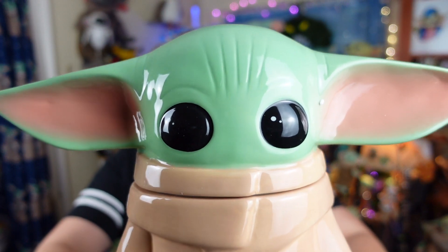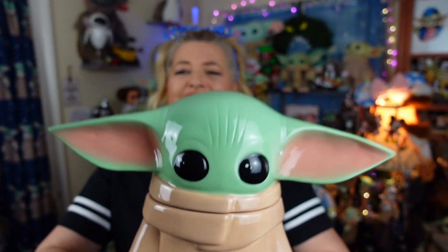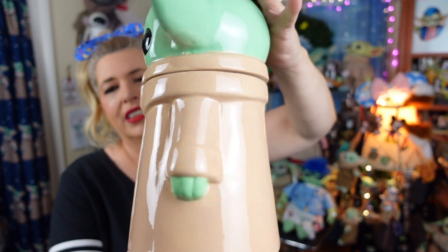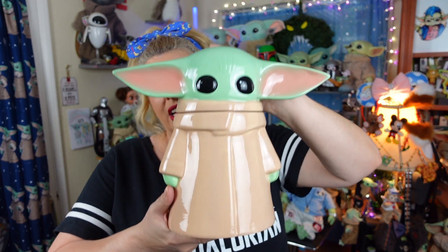Rating him on our scale of totally bad to totally rad: he's a beyond totally rad! I just can't get enough of this face. He's a very thick ceramic, but if he were dropped he would break, so you'd have to be super, super careful with him. His paint job is done very well — there are no chips in him yet. Speaking of chips, I guess I gotta keep Chip away from him, because we don't want any chips in the cookie jar unless they are chocolate chips!